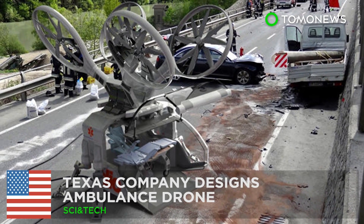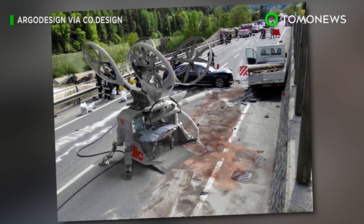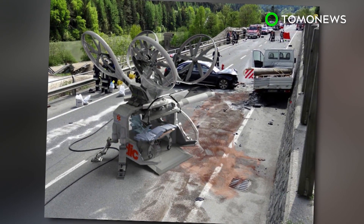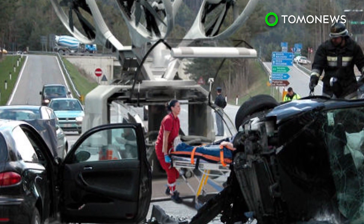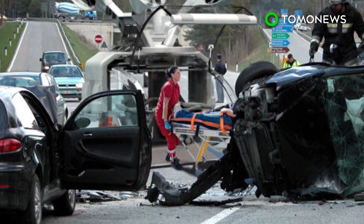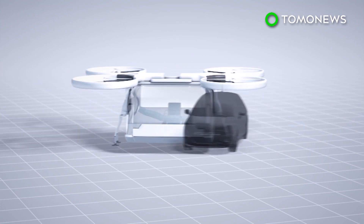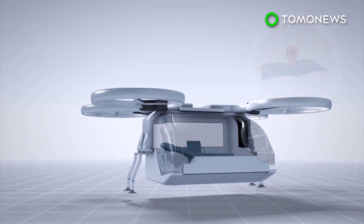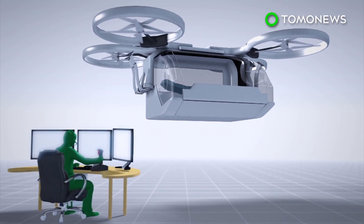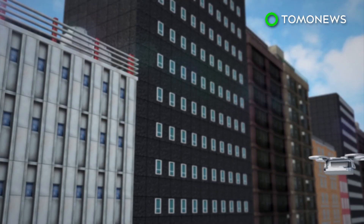An ambulance drone could help save lives faster. A Texas-based design firm has illustrated its idea for an ambulance drone, which could help transport patients faster and more efficiently than regular ambulances or helicopters. The ambulance drone is modeled after a standard quadcopter and is roughly the size of a compact car. The drone can follow a GPS signal or be controlled by a pilot.